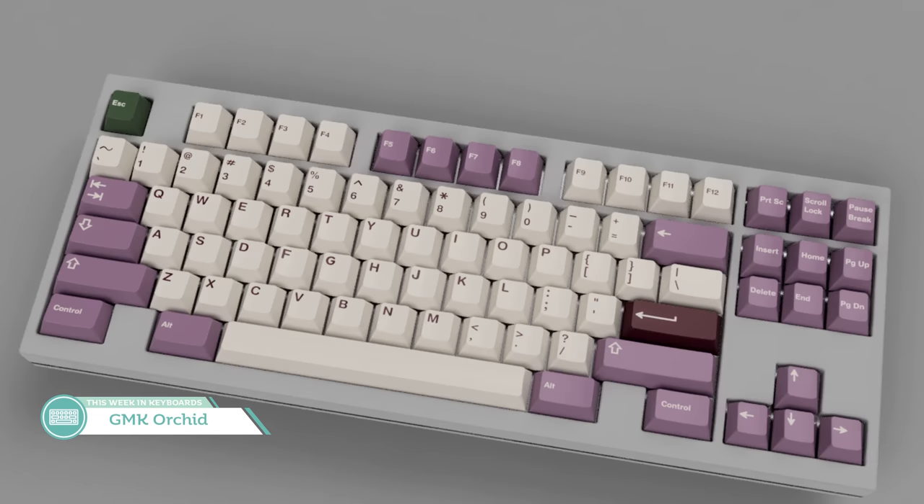I think going with a lilac on cream colorway with that green accent would be A+. It might feel a bit too close to GMK Violet on Cream for others, but that has a much deeper purple. I think the reddish legends just don't belong to the alphas on this one.